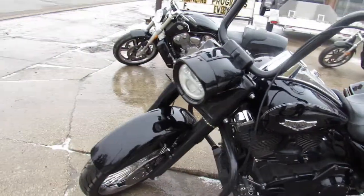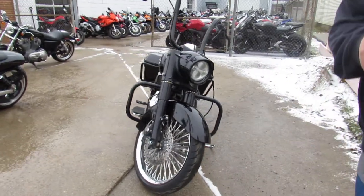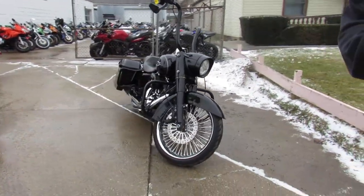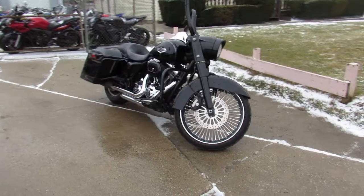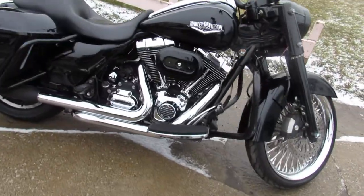Hey guys, ApprovalPowerSports.com here doing some videos on some Harleys that just came in. This one here is the 2014 Road King for sale — it's all blacked out, got thousands of dollars of extras on this thing. 21 inch fat spoke chrome wheel — this bike is going to turn heads everywhere you go.